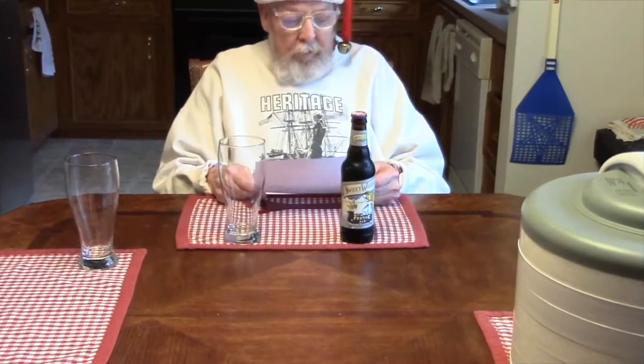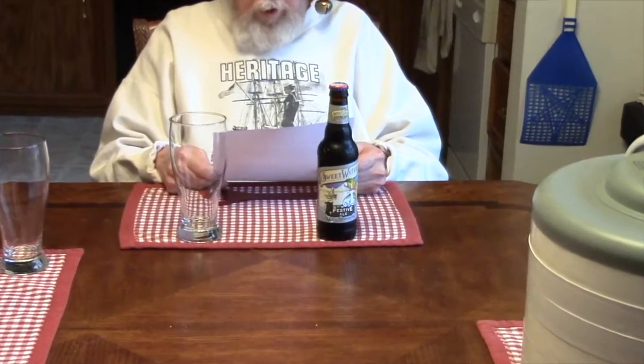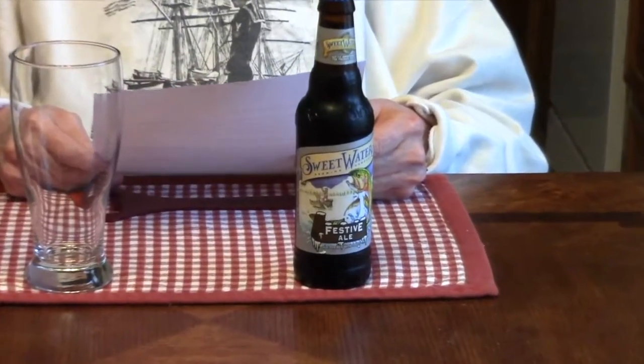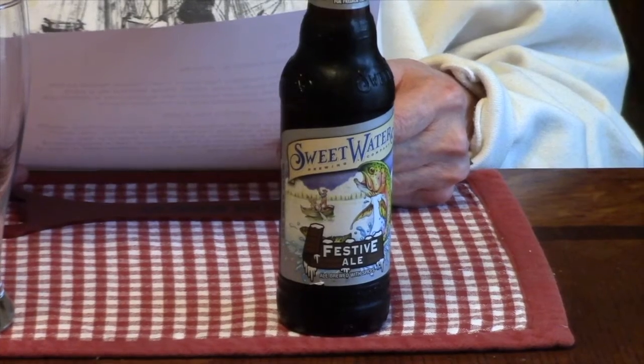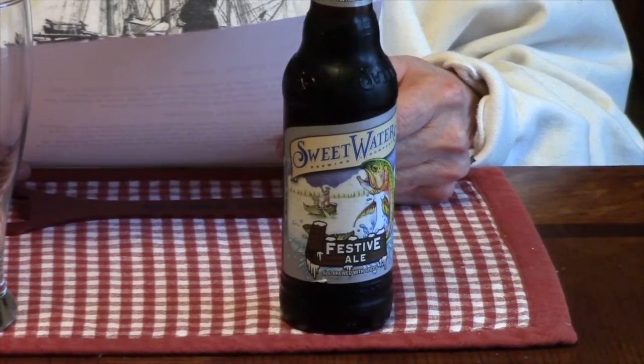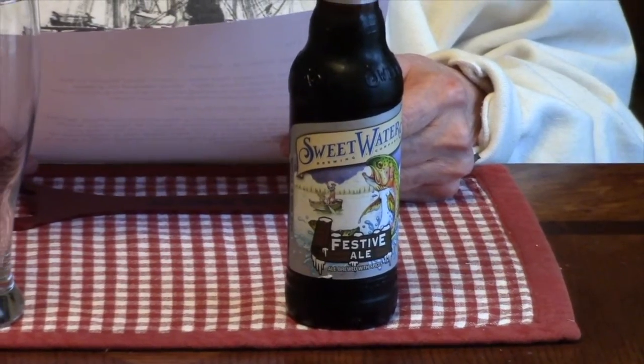This one is from Sweetwater Brewing in Hotlanta, Georgia. Sweetwater Brewing has been making tasty brews in the heart of the South since 1997. What started as a pipe dream of two college buddies has turned into a dream job full of great adventures and lip-smacking beers. I've noticed a lot of these craft beer companies seem to have started out by a couple of college students.